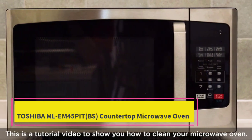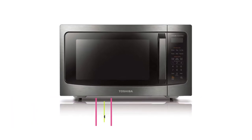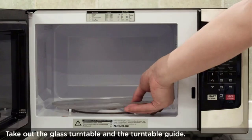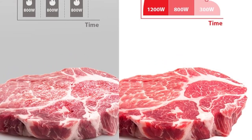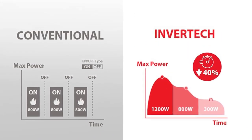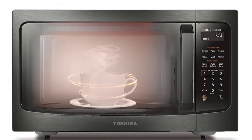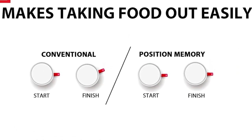Top 3: Toshiba MLM45 Countertop Microwave Oven. The Toshiba MLM45 countertop microwave oven is a versatile kitchen essential that combines innovative features with modern design. With a capacity of 1.6 cubic feet, this microwave is suitable for various cooking needs, from reheating leftovers to preparing family-sized dishes. The black stainless steel exterior adds a sleek and contemporary touch to any kitchen decor.